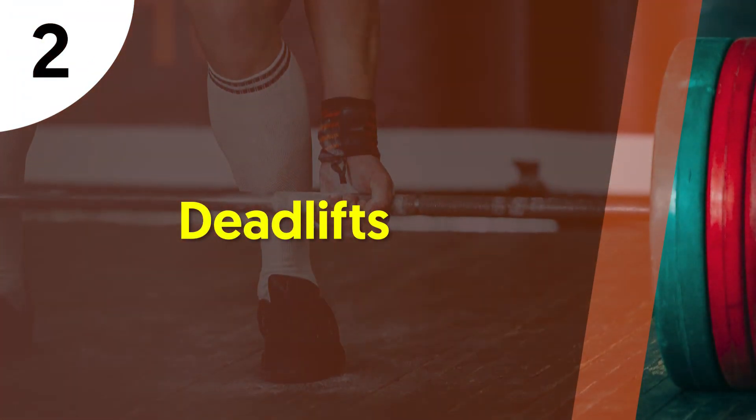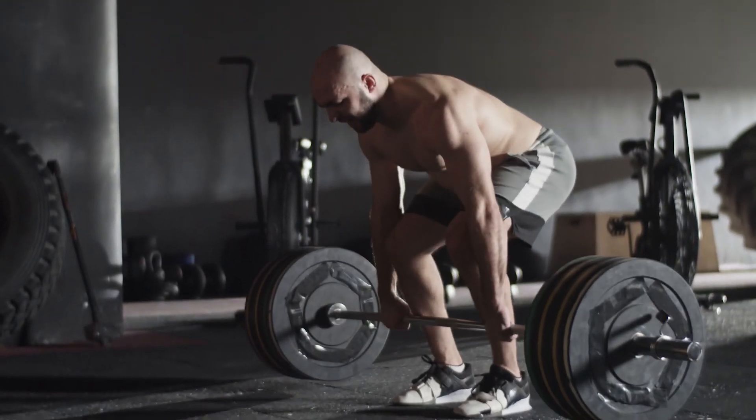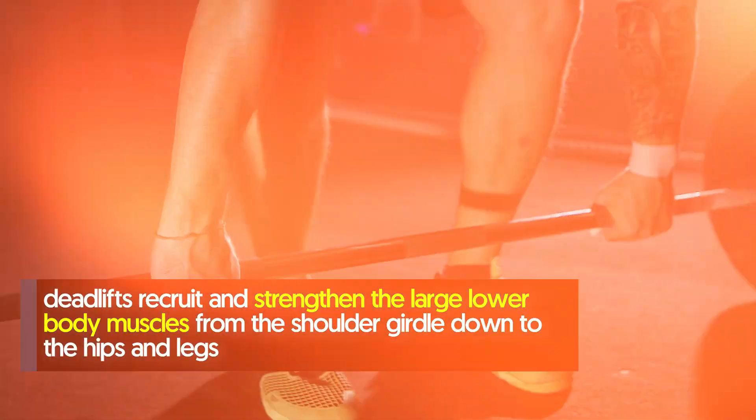2. Deadlifts. The deadlift is like the second in command. It hits not just your back, but also your entire core. Specifically, deadlifts recruit and strengthen the large lower body muscles from the shoulder girdle down to the hips and legs.